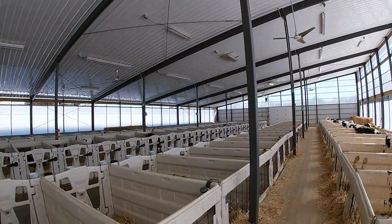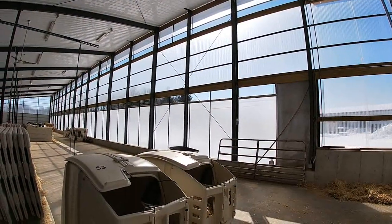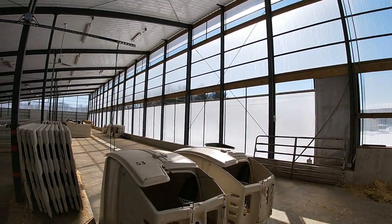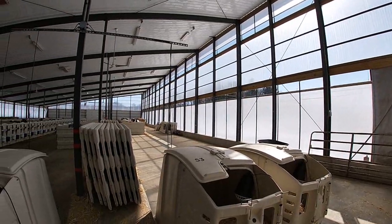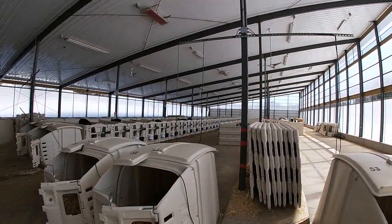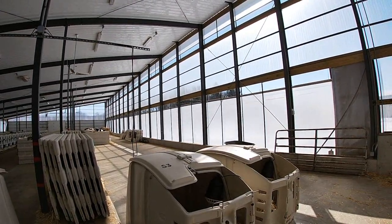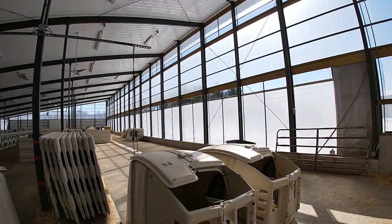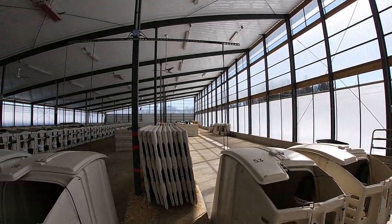We've had very little incidents of pneumonia. One of the features that is nice during the winter in this barn is the polycarbonate sheeting. It really allows the sunlight to enter the barn and it almost reaches to the back fourth row, but it does warm up the barn greatly. During times when it's minus 15 to 20 degrees outside, we can see the temperature 15 to 20 degrees positive in here.